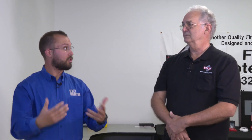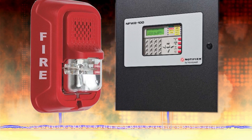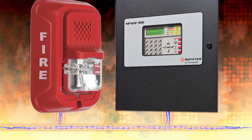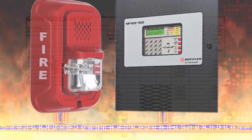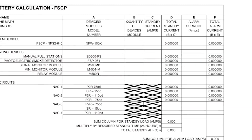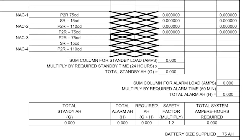If it's just sitting there — once it's installed and constantly monitoring — it draws a certain amount of current. And then when it goes into alarm, it draws more current. We need to know what all of those values are. Code says we have to stay afloat for 24 hours and then 15 minutes of alarm. Those are both numbers that we have to calculate.